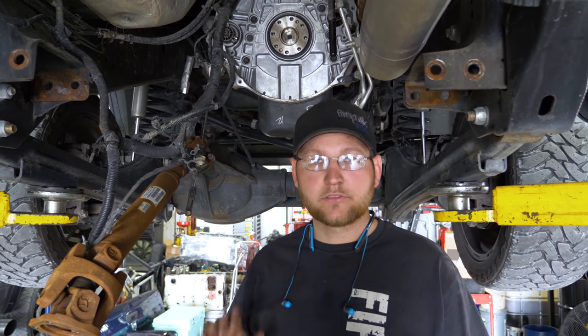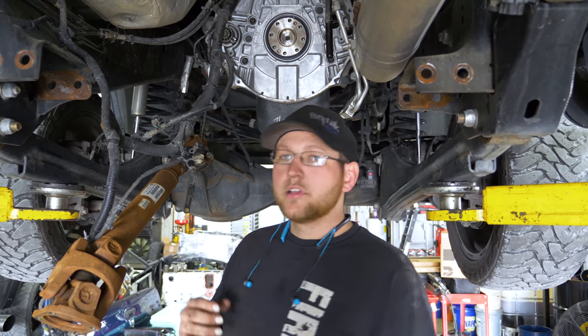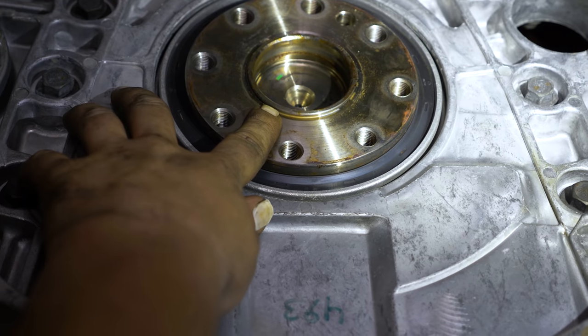So we got the 68RFE out of the truck now. I want to pull the flex plate off — I just want to show you here the lip on the crank. So on the 2013 and newer trucks, they had a lip on the crank that the stock flex plate goes out around. We need to grind it flat with the surface of the crank to be able to fit the 48RE flex plate, because the pilot hole for the converters are different sizes. So we need to grind this for the 48RE flex plate.